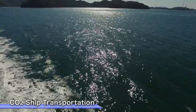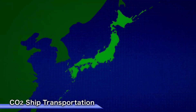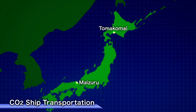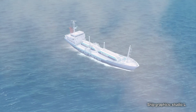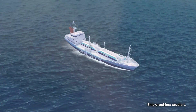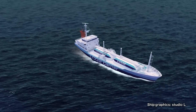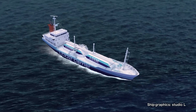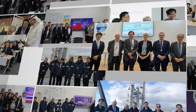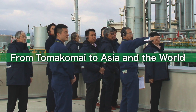Looking ahead, the Japanese government is currently planning to demonstrate ship transportation of CO2, which will be captured and liquefied at a coal-fired power plant in Maizuta City, and transported to Tomakomai. The government is aiming to start the ship transportation demonstration in 2024, which is expected to be the world's first CO2 ship transportation for CCUS. With a view towards the social implementation of CCUS around 2030, the objective of this demonstration is to establish ship transportation technology that will lead to long-distance and mass transportation, as well as cost reduction. Japan will continue the communication of its CCUS technology from Tomakomai to Asia and the world.